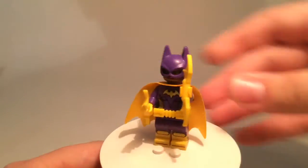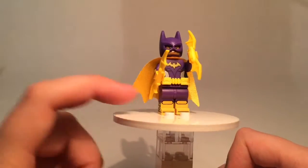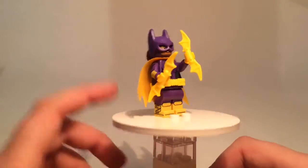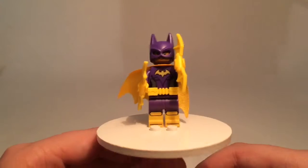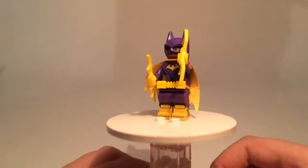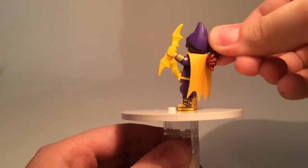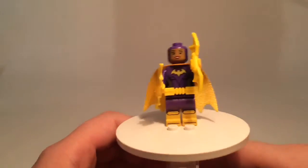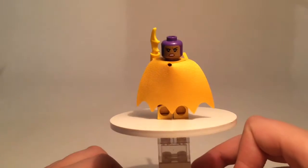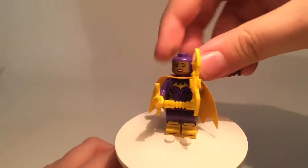Now let's look at the Batgirl minifigure, which is a very cool figure. She has a shiny cape and dual molded legs with printing, plus printing on the sides and arms. She's got printing on the chest — not too much is blocked by the belt, which is the same belt as Catwoman's. She has two yellow batarangs and a ponytail which is a separate poseable piece, which is pretty cool.